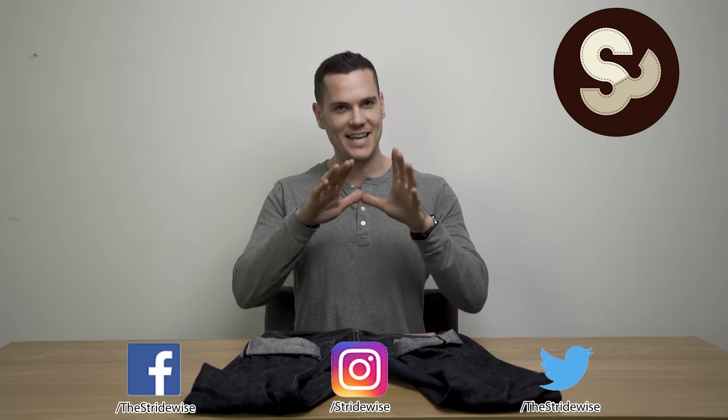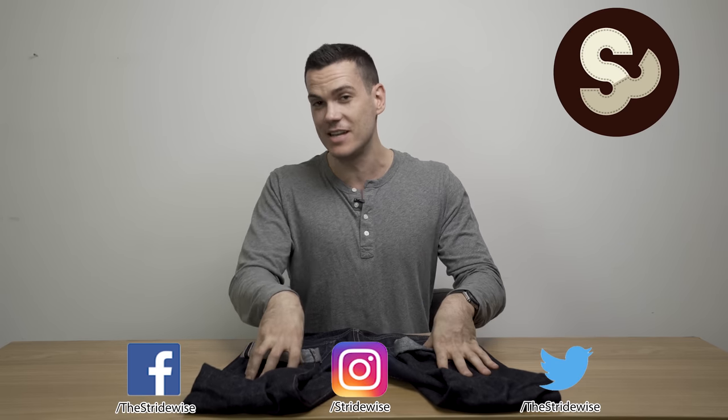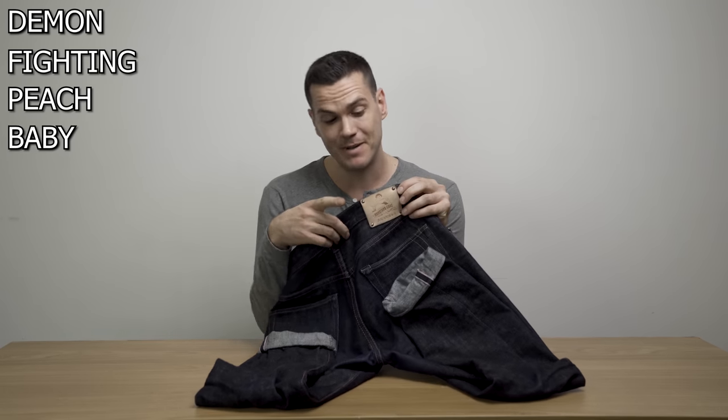What's up guys, this is Nick from stridewise.com and today I'm reviewing these 14.7 ounce jeans from the Denman company, known for its demon-fighting peach baby Momotaro.